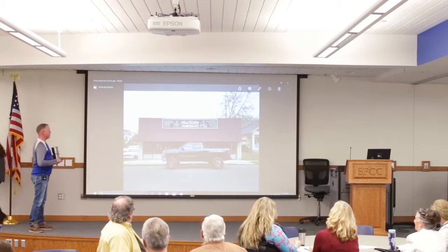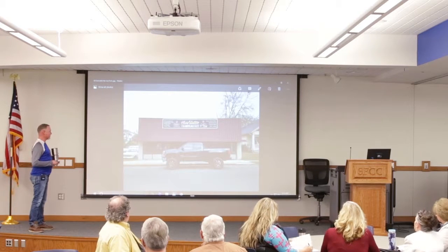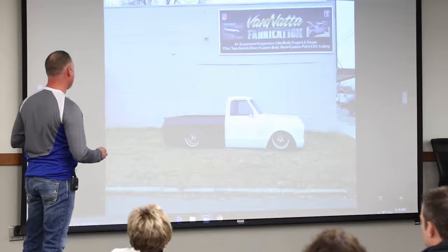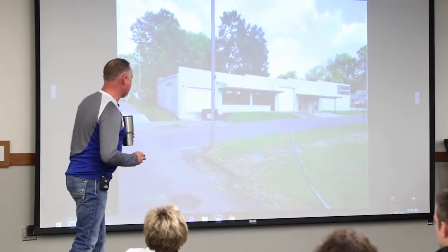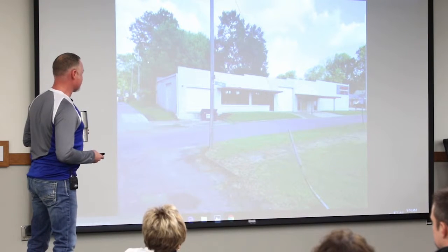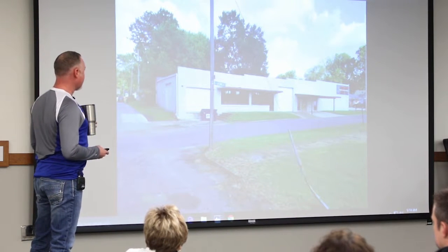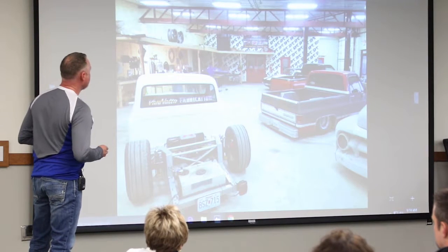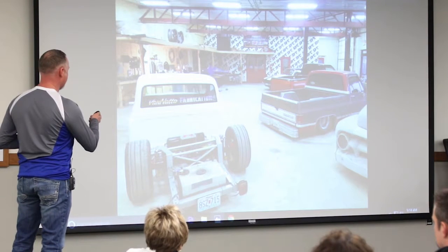This was formerly the Sedalia Youth Center on 420 West 16th — it's across from the little Hispanic grocery store there. I was using our farm shop for about two and a half years until we outgrew it. It was like maybe 2,000 square foot. We have almost 6,000 here, but half of it's showroom, so there's about 3,000 square foot in the shop.